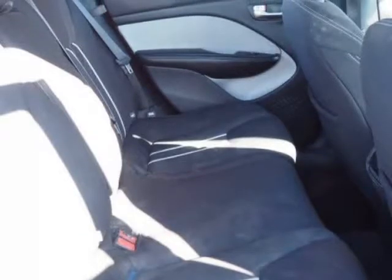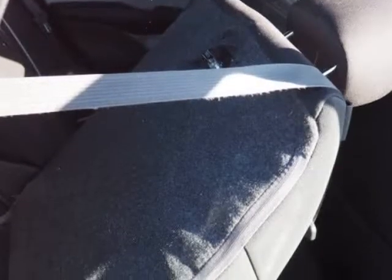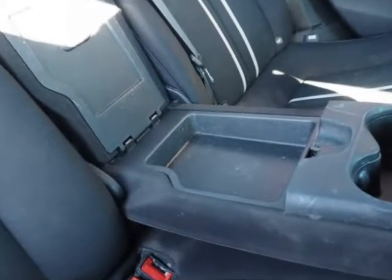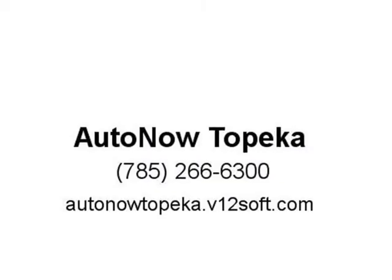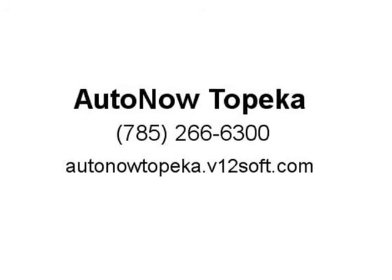Call us now. Visit us at autonowtopeka.com.